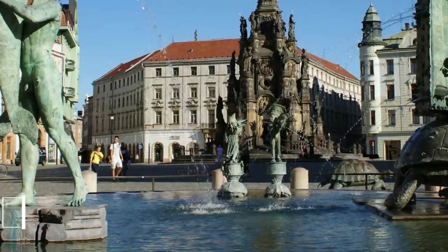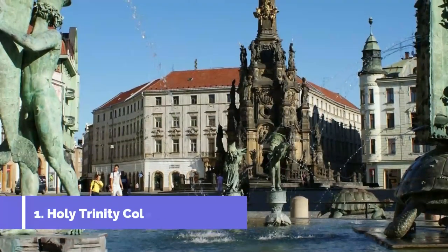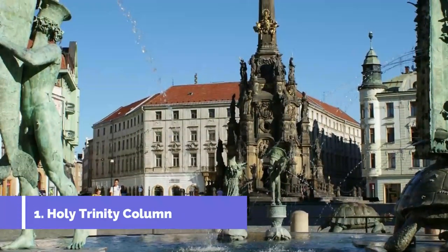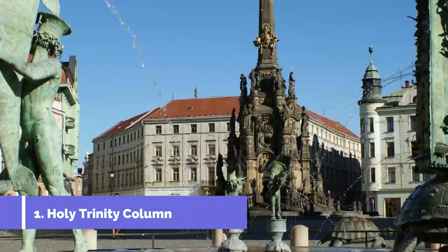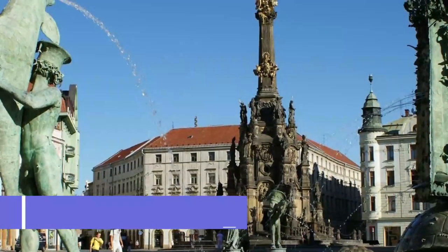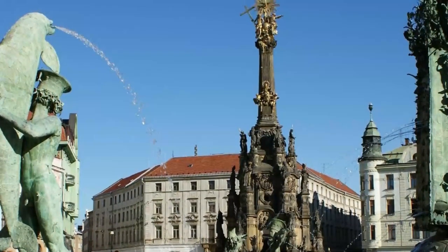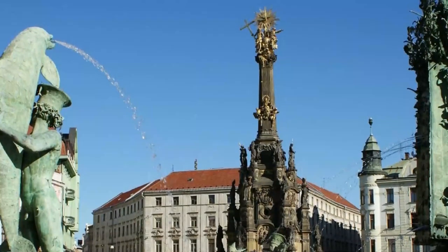Number one: Holy Trinity Column. Central Europe has many plague columns that were built to commemorate outbreaks and credit God for stopping them, but the Holy Trinity Column is surely the most splendid you can find. It's a World Heritage monument built in the early 1700s, and UNESCO says it is unmatched in its baroque design.